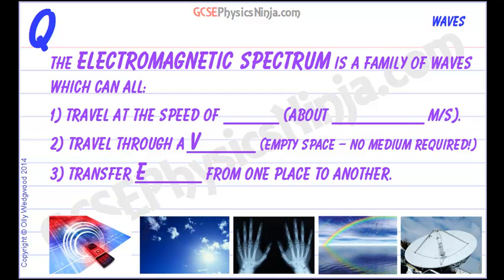Radio waves, visible light, X-rays, heat from the sun — that's infrared — microwaves. They're all part of the same family of waves that makes up the electromagnetic spectrum.